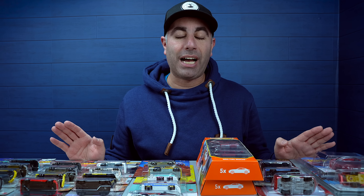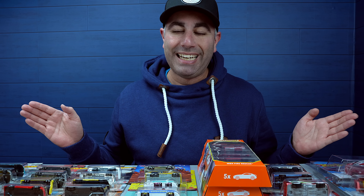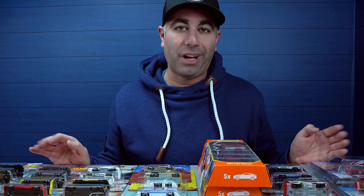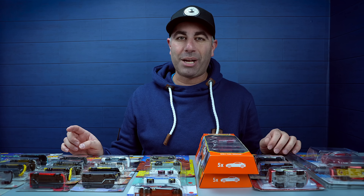What's up Peak Timers? Phil here from Peak Time Racing. I was supposed to be out shopping for my wife and kids, and I couldn't pass up a bunch of really cool Hot Wheels and Matchbox. I also bought some super treasure hunts. This is what I got and this is how much I spent.